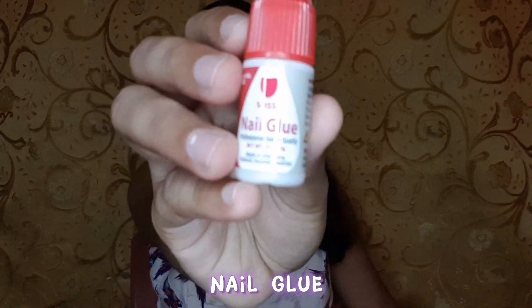I wasn't sure how long the press-on nails would stay on if I just peel them off and use the glue on them, so I also got a nail glue. There were so many different nail glues to choose from and I wasn't really sure what the difference was, but I picked one. The cost of the nail glue was $6.95.